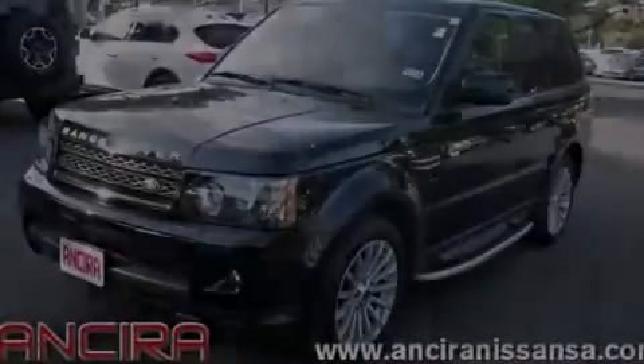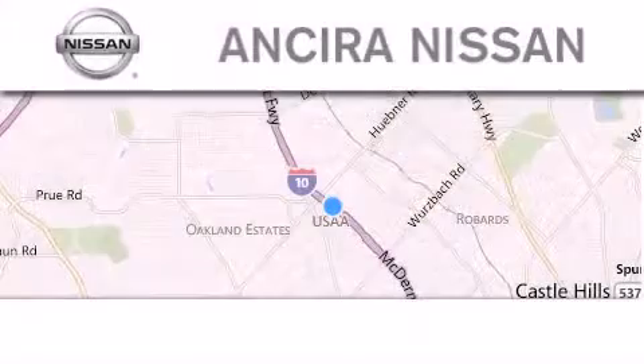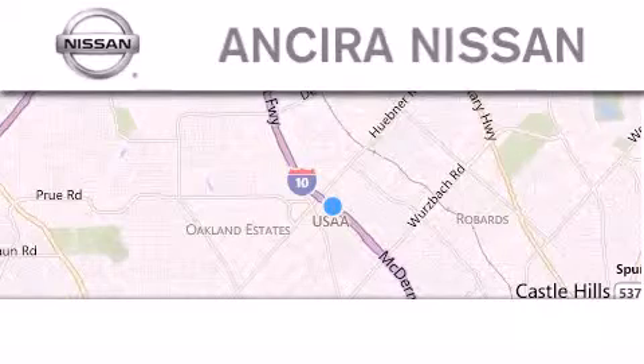Please call today to reserve this vehicle for a test drive. Thank you for considering Ancira Nissan for your next new or pre-owned vehicle.